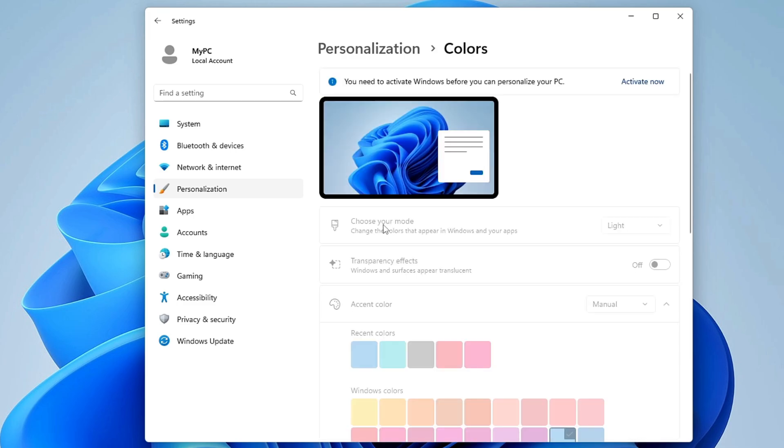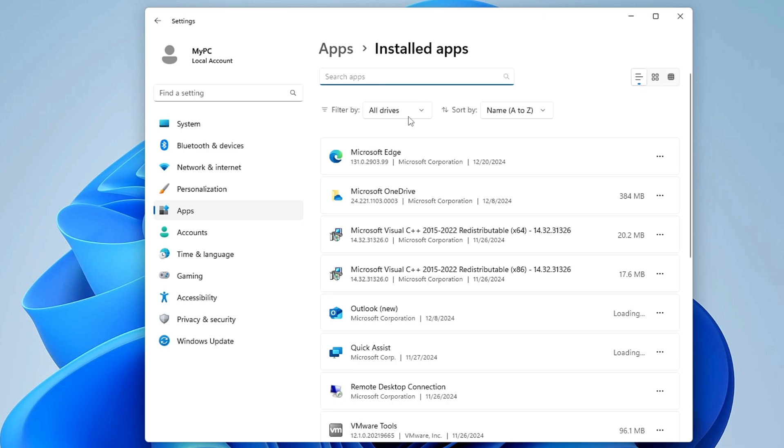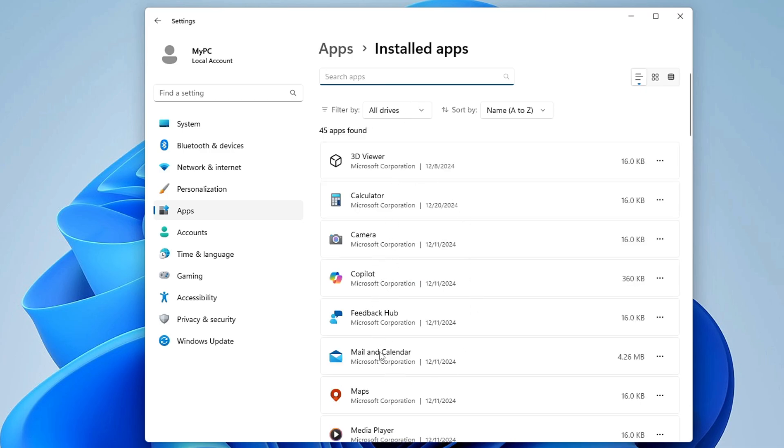You can also look through Installed Apps, Desktop, Videos, and other categories for files you don't need and delete them. Next, from the left-hand menu in Settings, click on Personalization, then Colors, and disable the Transparency Effects option.